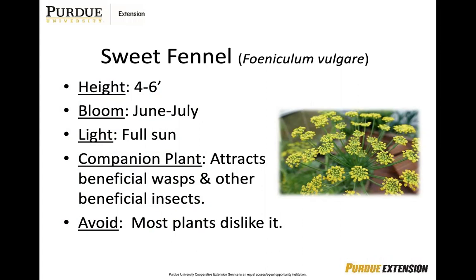Sweet fennel is a little tricky because most plants don't like being near it, but it does attract beneficial wasps and other insects to your garden. So if you are going to plant it, just plant it away from your actual garden and keep it especially away from beans and tomatoes.